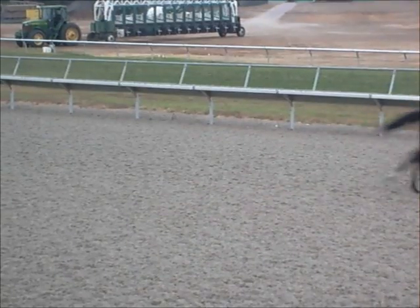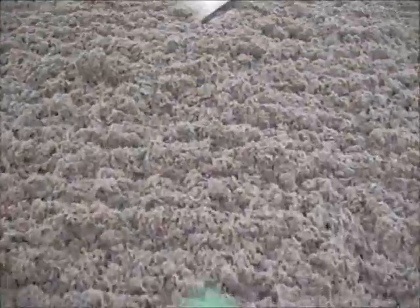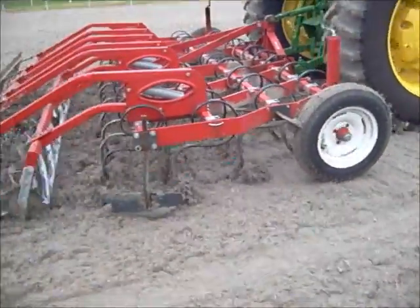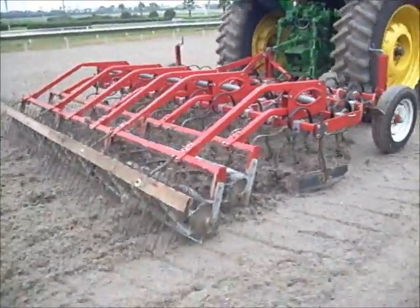Racetrack maintenance personnel play a key part in ensuring the safety of the racetrack surfaces, mainly by harrowing, watering, and adjusting the surface composition. This video will detail many maintenance procedures commonly performed at thoroughbred racehorse racetrack surfaces.